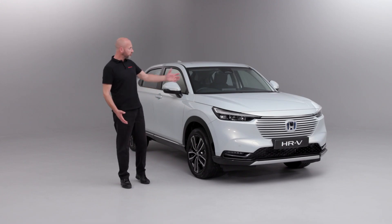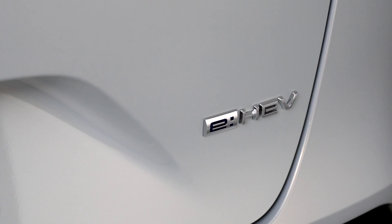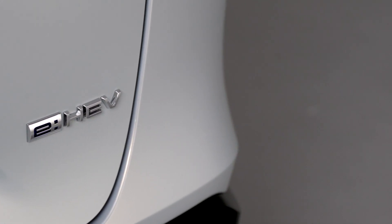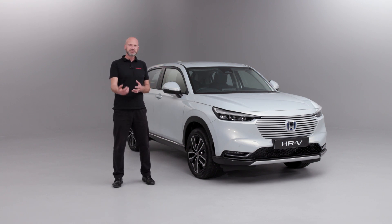Thank you for joining me on this video for a walk around of the brand new 2022 HR-V eHEV. eHEV is our hybrid system — it's a two motor system to power this really efficient vehicle. We'd like to take you around the outside of the vehicle, showing you the key features, chatting about some of the ways it's going to benefit your lifestyle, and then we'll end up inside the car showing you some of the features and benefits of owning one of these vehicles.